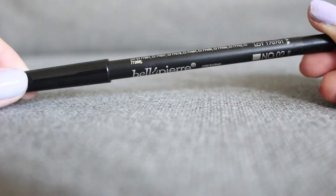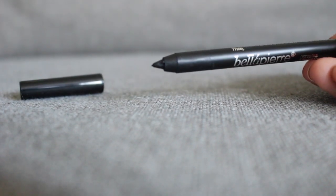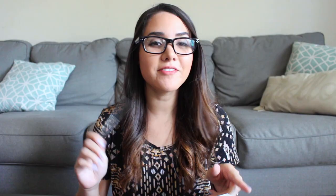The last thing in the BoxyCharm is this Bella Pierre Cosmetics Gel Eyeliner, and this eyeliner retails for $15. I don't think I've ever owned a waterproof eyeliner, so this is definitely going to come in handy for me.